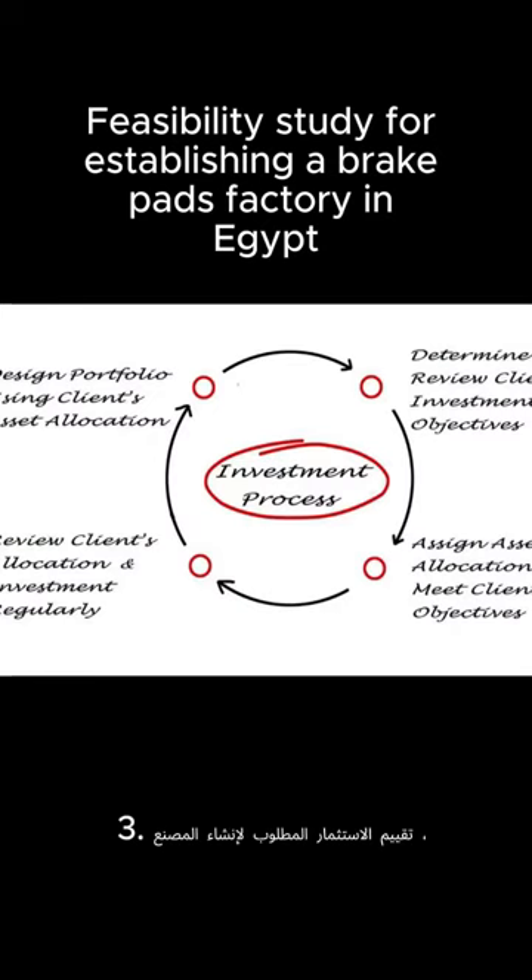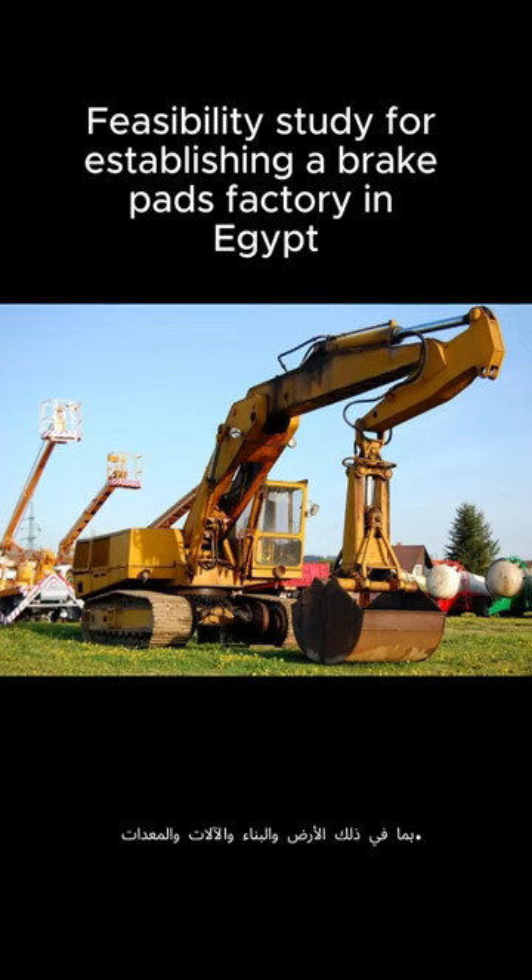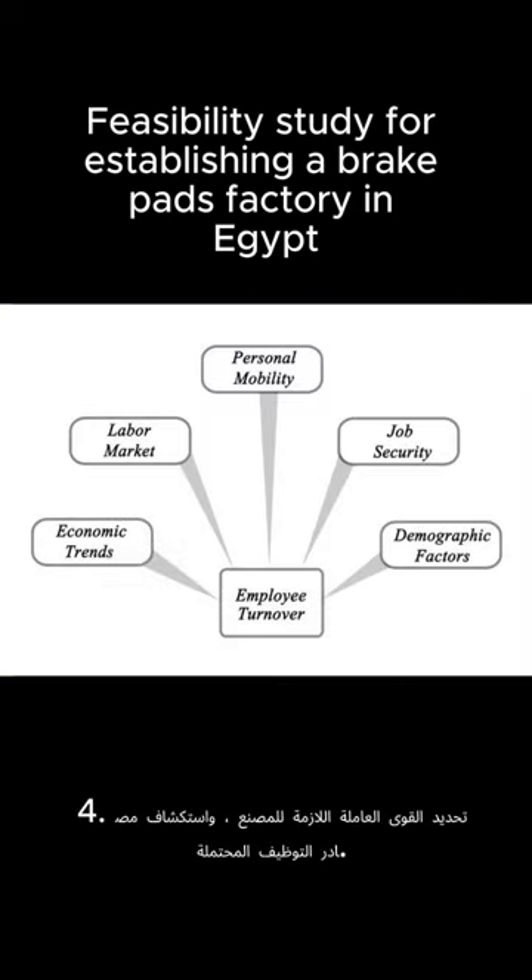3. Assess the required investment for setting up the factory, including land, construction, machinery, and equipment. 4. Determine the labor force needed for the factory and explore potential sources of recruitment.